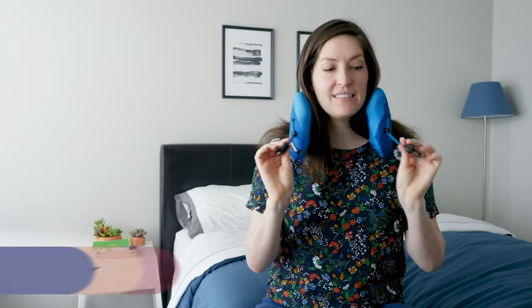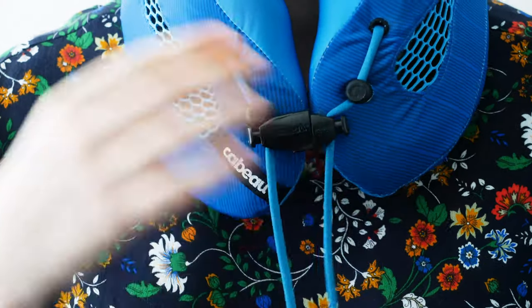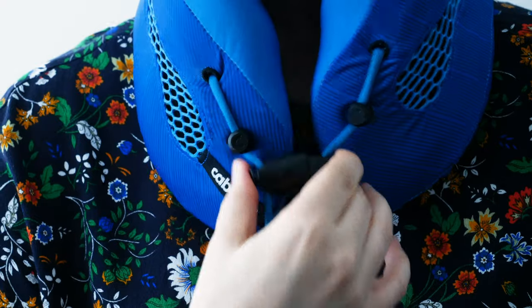I'm going to put the pillow on and show you how to use it. It's your traditional U-shaped neck pillow — it goes around your neck like this. You're going to see these little magnetic clasps at the bottom. I'm just going to connect them with a little snap and push in to connect it around your neck. Now it's anchored. There are these little C-loops, little pivots, that you can use to bring it even closer. It's anchored for 360-degree support — you can twist it and turn it in any direction that's comfortable. When you're done, you just unclick or pull it apart and you're all set.